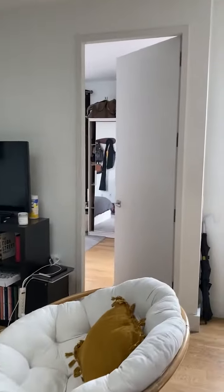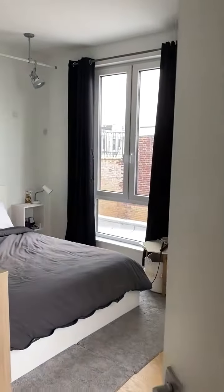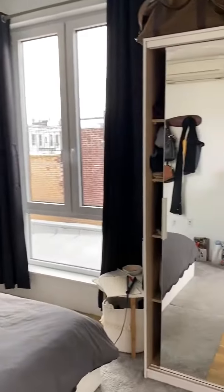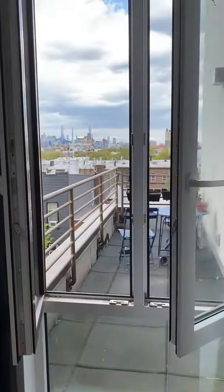Bedroom 1 — this is the biggest bedroom. It looks out onto the balcony.